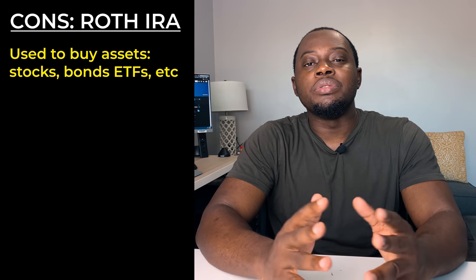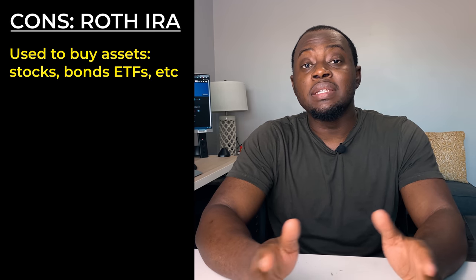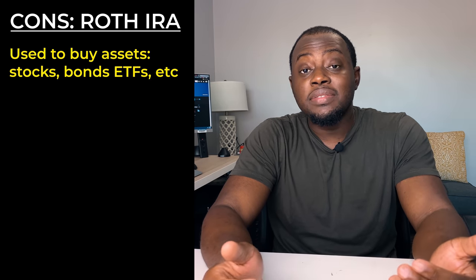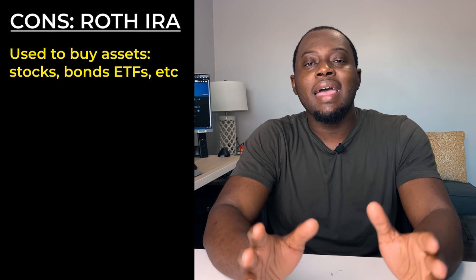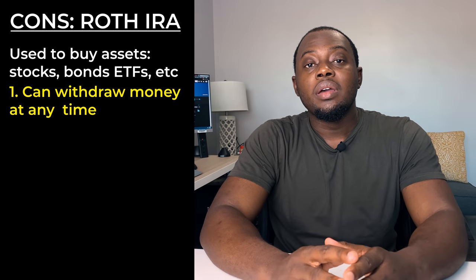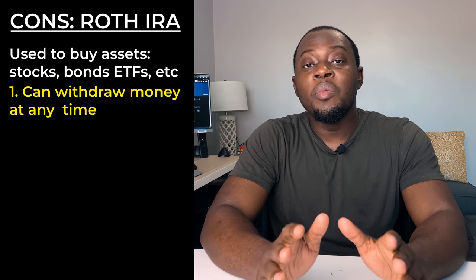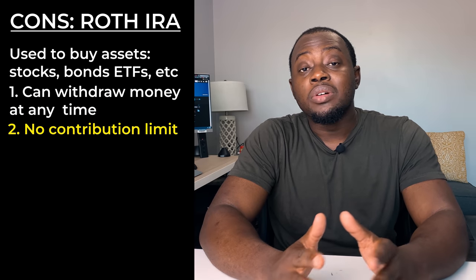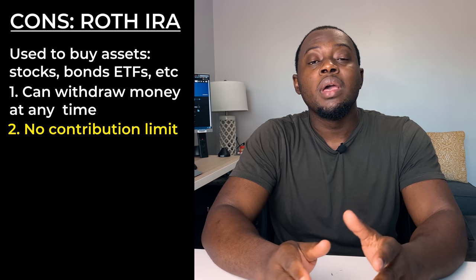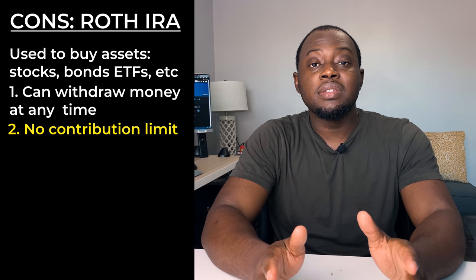So let's dive into what a brokerage account is. A brokerage account is used to invest in assets outside of your traditional retirement accounts like 401ks and Roth IRAs. You can use a brokerage account to buy things like stocks, bonds, ETFs, index funds, etc. The good thing about it is that you do not have to wait until age 59 and a half to withdraw that money. One of the major differences is also that there is no max contribution for a brokerage account — so if you have a lump sum of cash sitting around, you can put that into the account right away without worrying about yearly contribution limits.